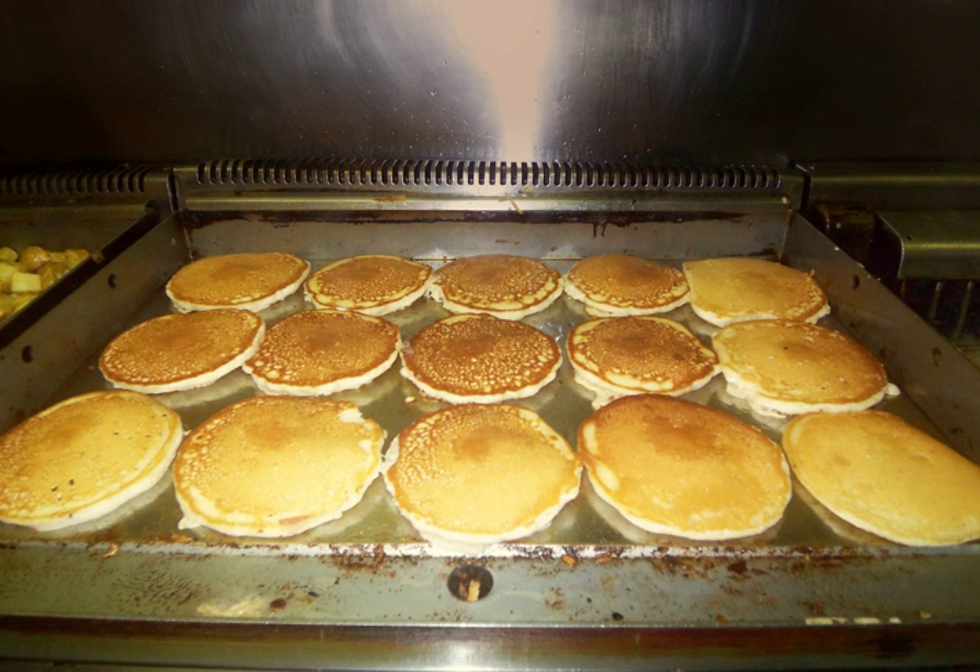The traditional Scottish griddle has a flat wrought iron disc with an upturned rim to which a semi-circular hoop handle is attached, allowing it to be suspended over the fire from a central chain and hook.